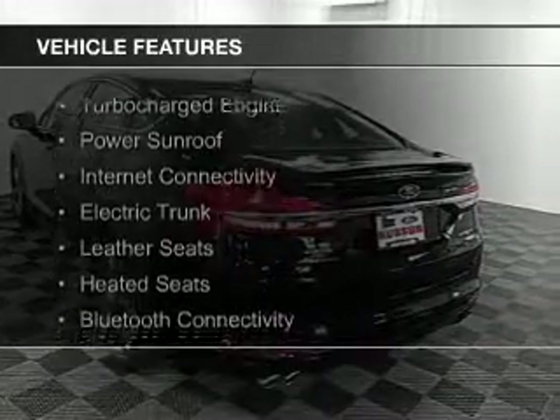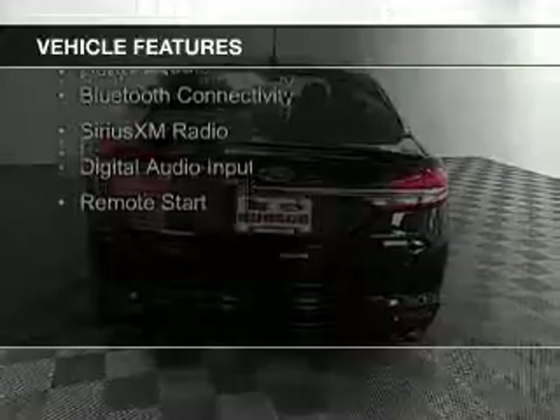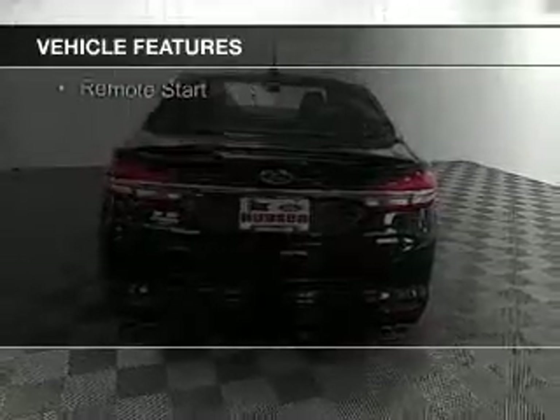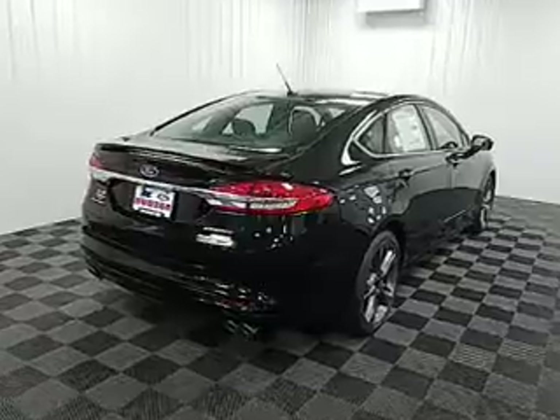The features include a turbocharger, a power sunroof, internet connectivity, electric trunk, leather seats, heated seats, Bluetooth connectivity, Sirius XM satellite radio, and digital audio input.